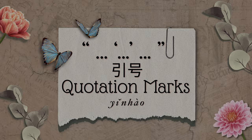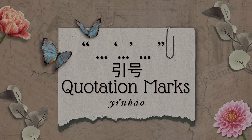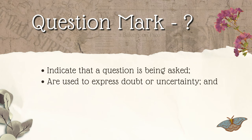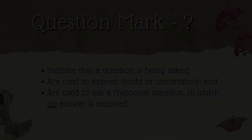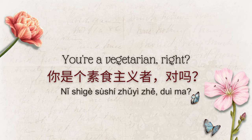Question marks can indicate that a question is being asked, to express doubt or uncertainty about something, or to ask a rhetorical question in which no answer is required. Here's an example of each: Where is the restroom? 厕所在哪里？ You're a vegetarian, right? 你是个素食主义者，对吗？ Who cares? 谁在乎呢？